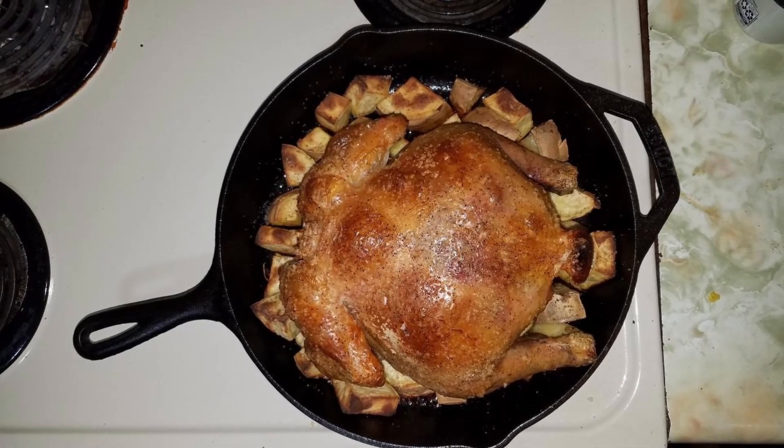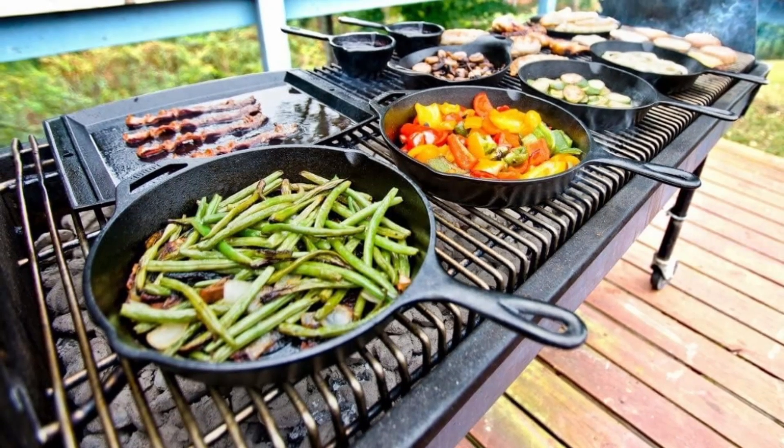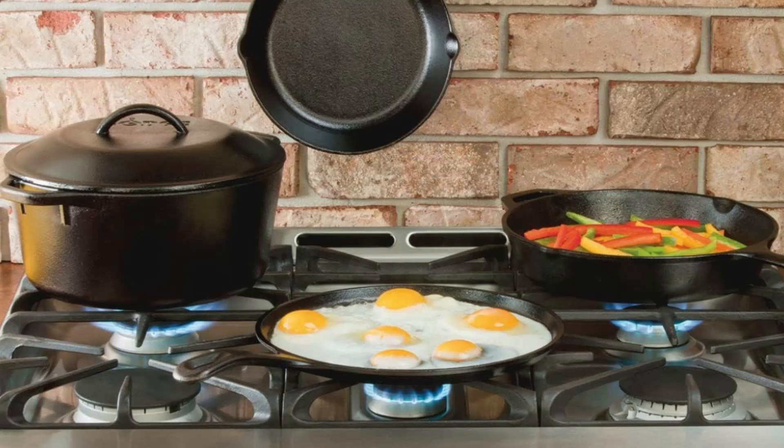By taking these easy steps, your Lodge cast-iron skillet will continue to improve with use, offering a smooth, hassle-free cooking experience every time.